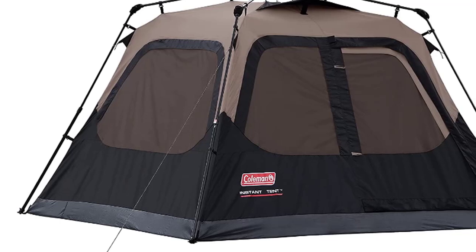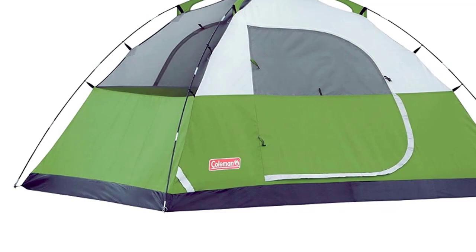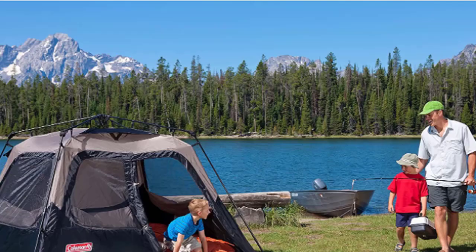Are you looking for the best camping tents on the market? Look no further! We have compiled a list of the top 10 camping tents available, based on customer reviews and ratings. Whether you are looking for a family tent or a solo tent, we have you covered.